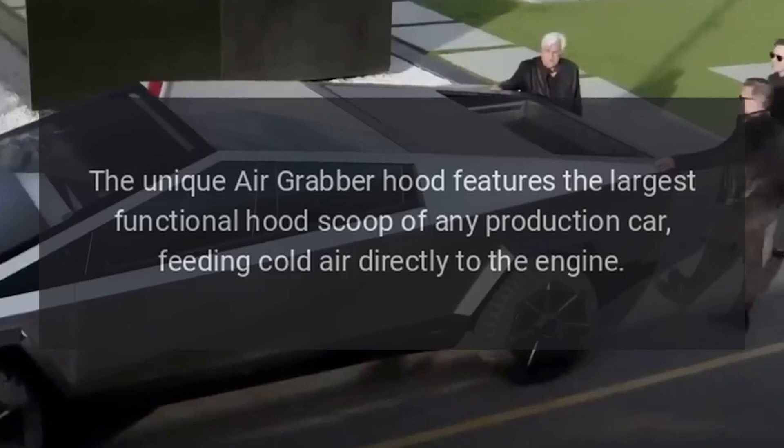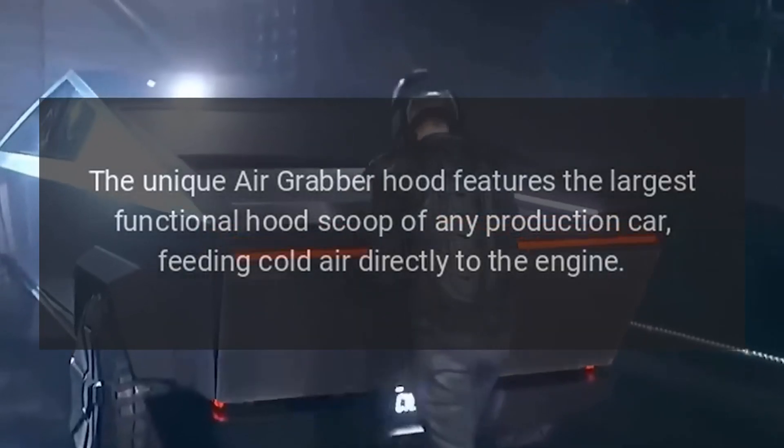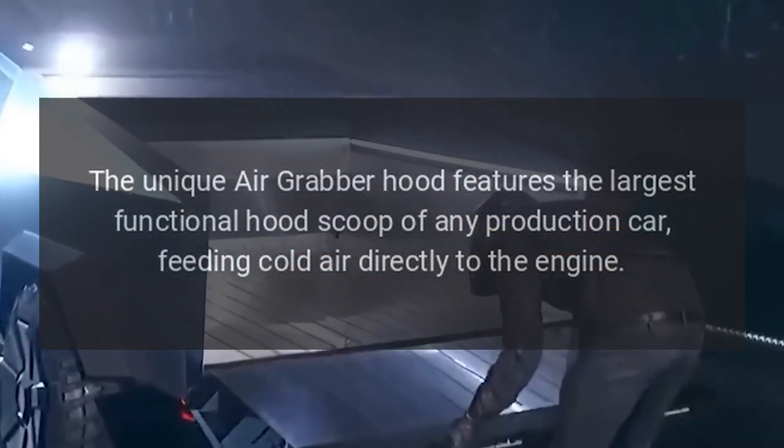The unique Air Grabber Hood features the largest functional hood scoop of any production car, feeding cold air directly to the engine.